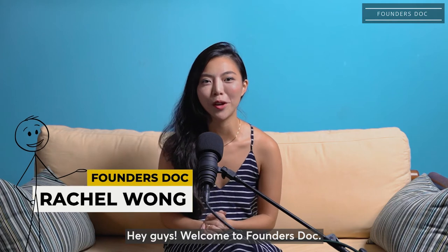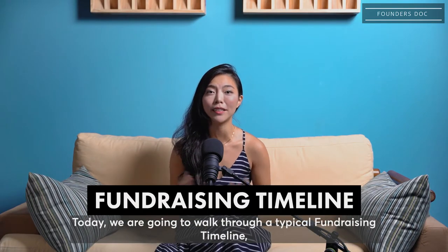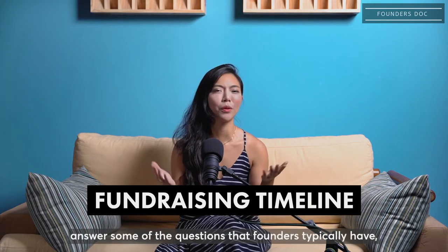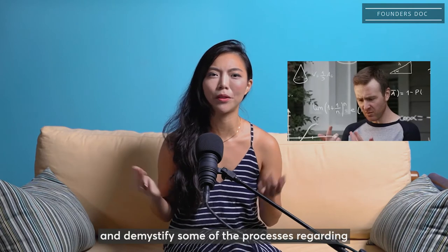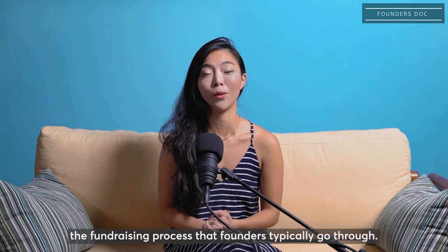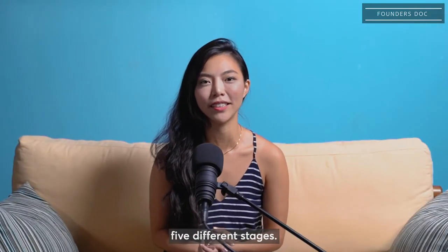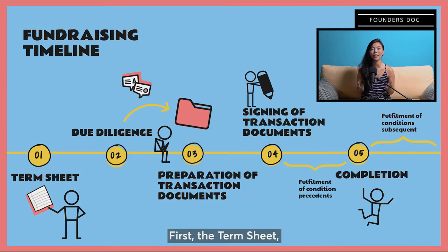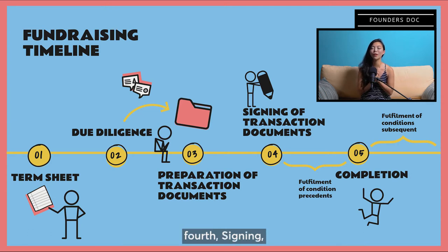Hey guys, welcome to Founders Talk. Today we're going to walk through a typical fundraising timeline, answer some of the questions that founders typically have, and demystify some of the processes regarding the fundraising process. A typical fundraising timeline comprises of five different stages: first, the term sheet; second, due diligence; third, the preparation of transaction documents; fourth, signing; and finally, completion.